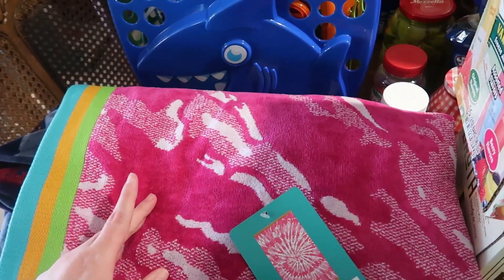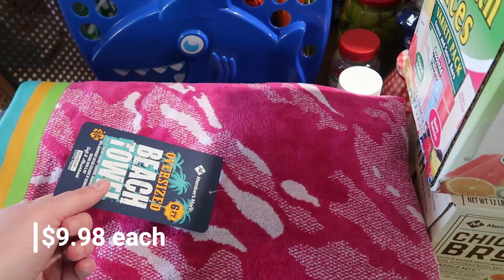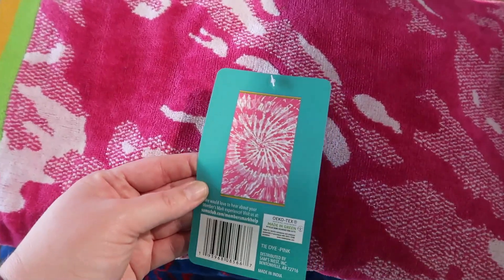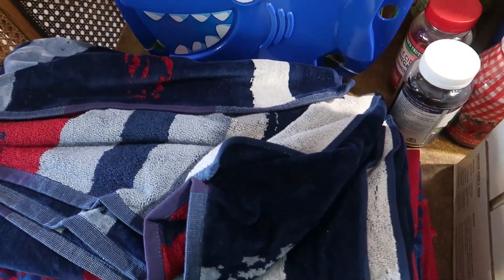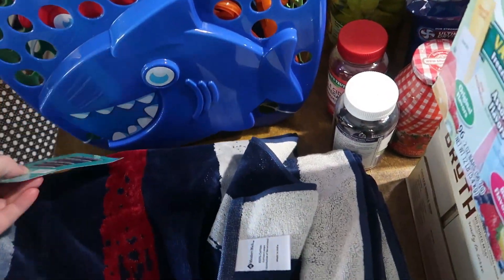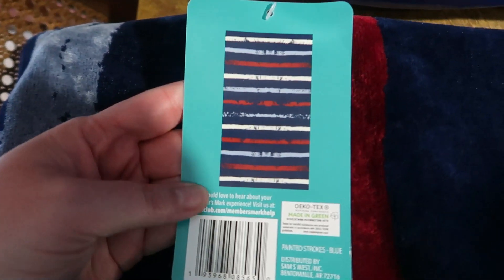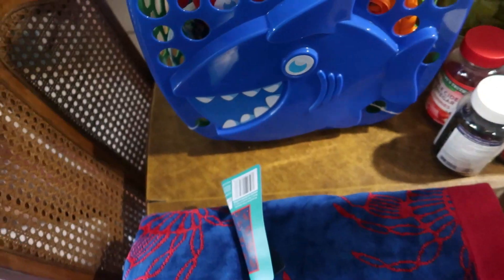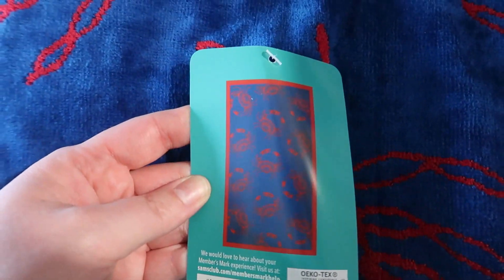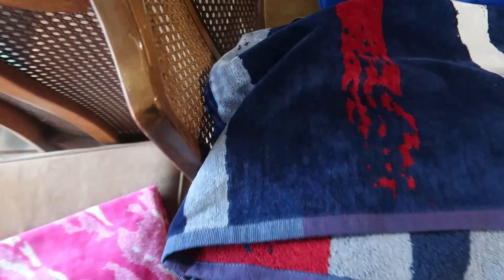We got each of the kids beach towels since they've just been using shower towels. I believe they were $10 each and they're six feet long — huge even for kids. Lacy picked a tie-dye one, Connor picked one with stripes that kind of looks like the American flag, and Beau picked one with crabs on it. They also had brighter striped options but these are what the kids chose.